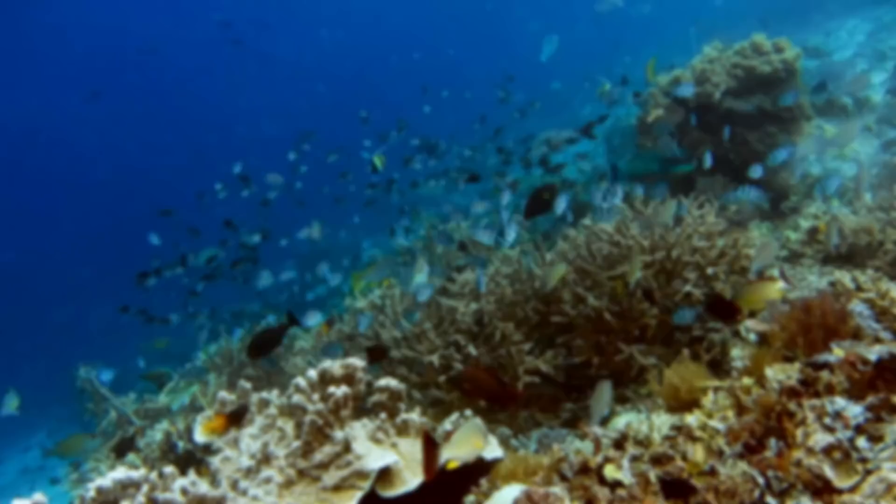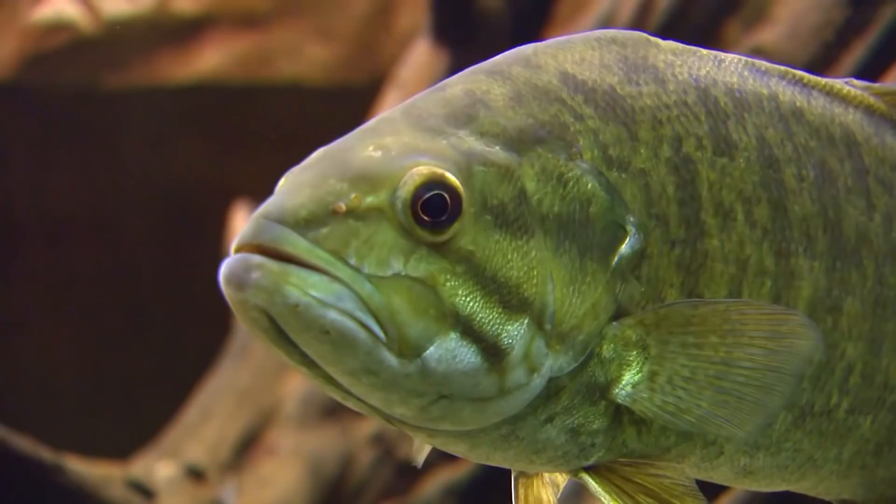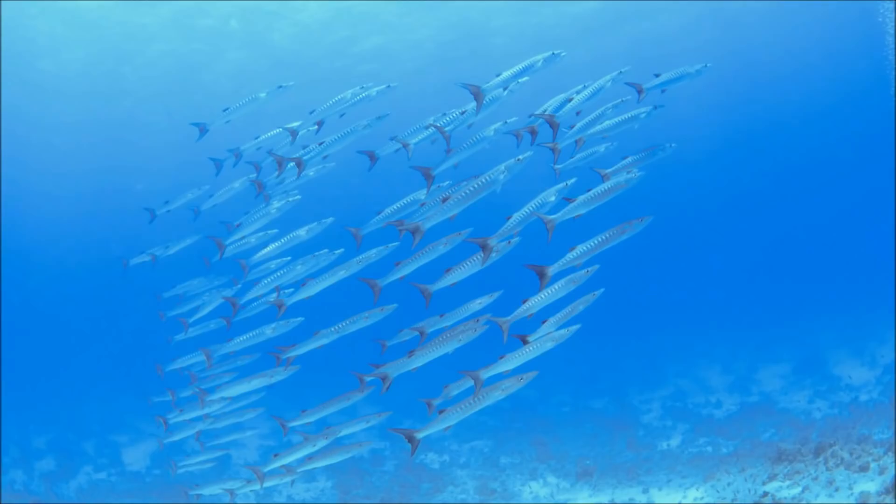Hello everyone, I hope you're doing well. Now on the planet today there are over 32,000 species of fish, and this is more than all of the amphibians, reptiles, birds and mammals combined. And within these 32,000 species there are plenty of predatory fish, each having their own way of catching their prey.